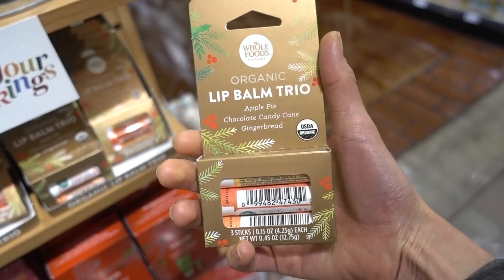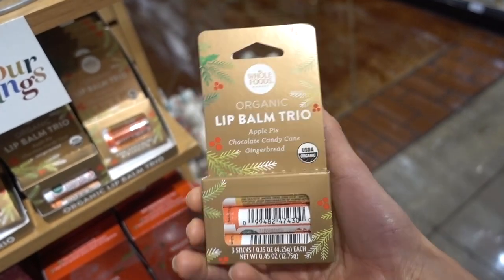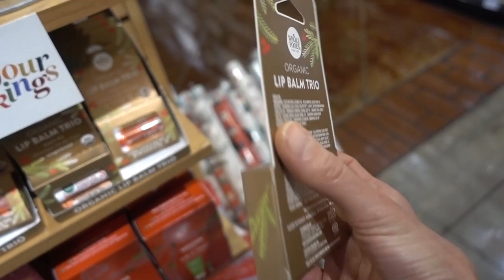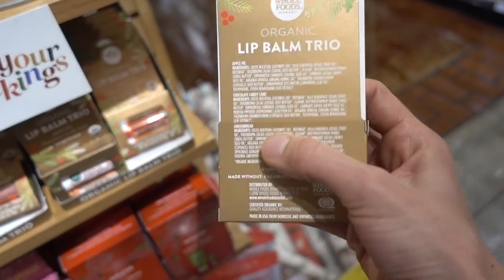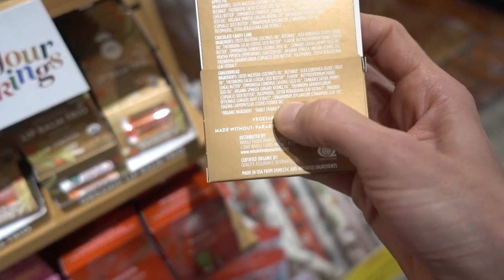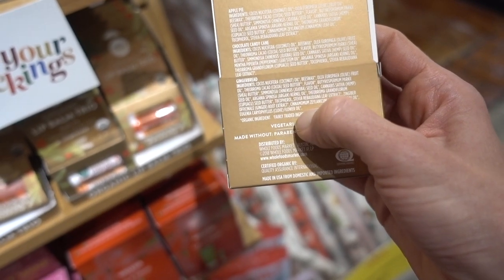Alright, resist the temptation to get yourself or your loved ones these jazzy lip balms. Debbie Downer here — they can really turn into a major problem as far as irritant cheilitis with the fragrance and flavorants they add to them. Cinnamon in particular, as well as ginger, are very irritating.